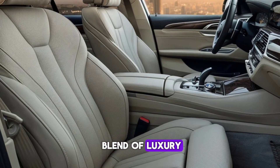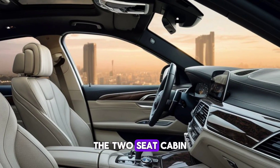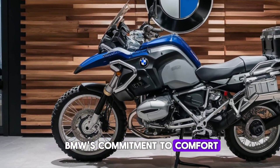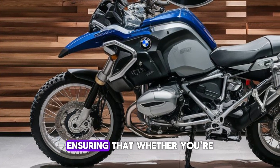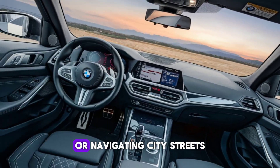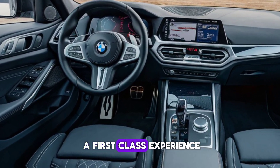and you'll find a blend of luxury and high-tech instrumentation. The two-seat cabin is a testament to BMW's commitment to comfort and control, ensuring that whether you're cruising at 8,200 feet or navigating city streets, you're in for a first-class experience.